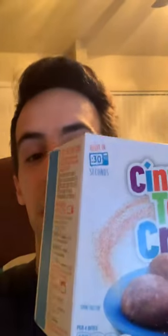Anyways, it's time to wake up with a little breakfast: Cinnamon Toast Crunch Bites. Look at that. Got these in the frozen food department at my local grocery store, and it looks pretty interesting. You have to put them in for about 20 to 30 seconds in the microwave.